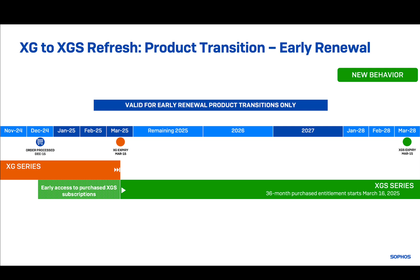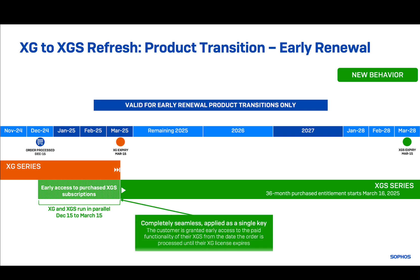This free early access period on XGS will start from the date the order is processed and run concurrently with the remaining term of the XG license, ensuring a seamless transition. This streamlined process with just a single license key allows customers to proactively refresh their security infrastructure at a time that suits their schedule and resources, unlocking the advanced capabilities purchased for the new XGS platform without losing any term on the XG.